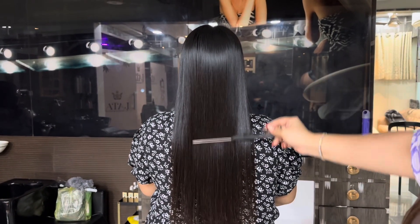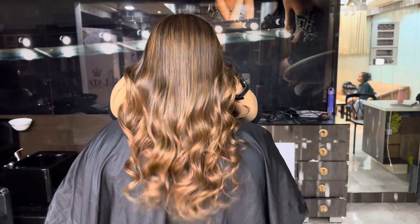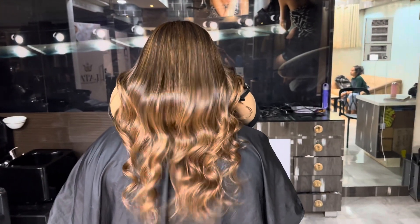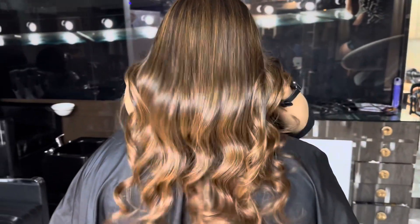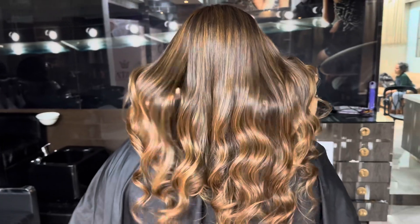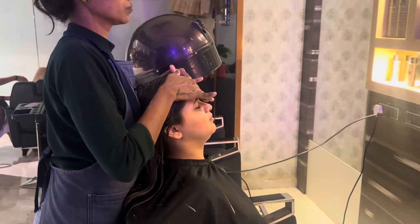This is our color client Dipti ma'am — final results of no-bleach hair color with Olaplex treatment. Tell me how you all feel about this color!